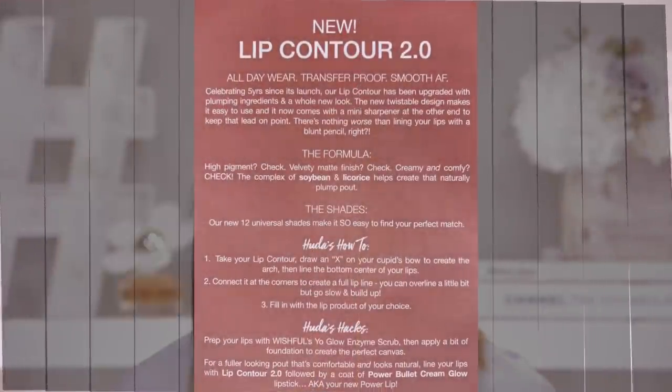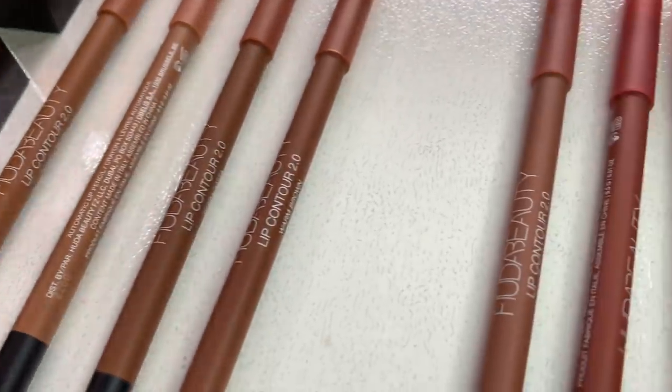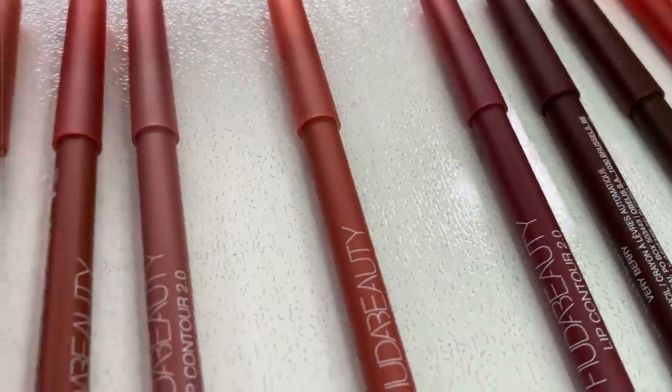We also have a new Lip Contour 2.0 lip liner pencil — 12 universal shades. I like the fact that each of the lip liner names corresponds with what the color is: a sandy beige, a pinky brown, or a vivid pink. There's no wondering what color you're going to get. It's just named for its color. I love that — $19 each. Now without further ado, let's get into these swatches.